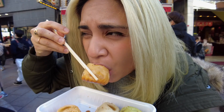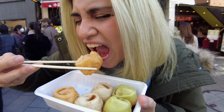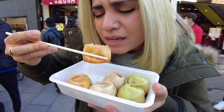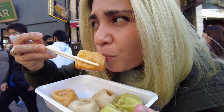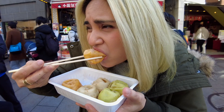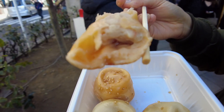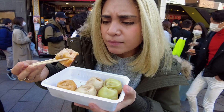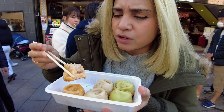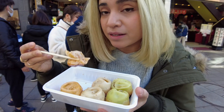Oh wow. This soup's really flavorful. It's too hot for me to eat! The wrapper is not too thick, so that's a good sign. The bottom part is a little crunchy and it's chewy, so it balances out the really soft texture of the filling. I can understand why it's really famous here.